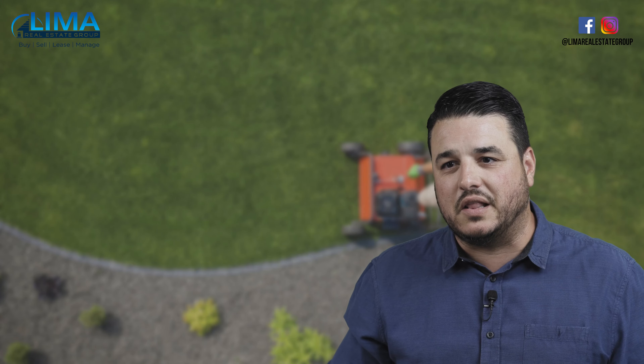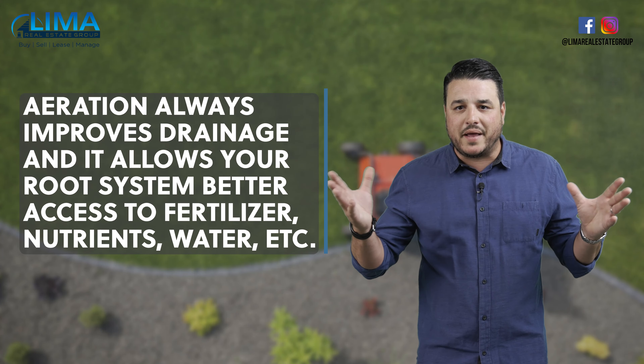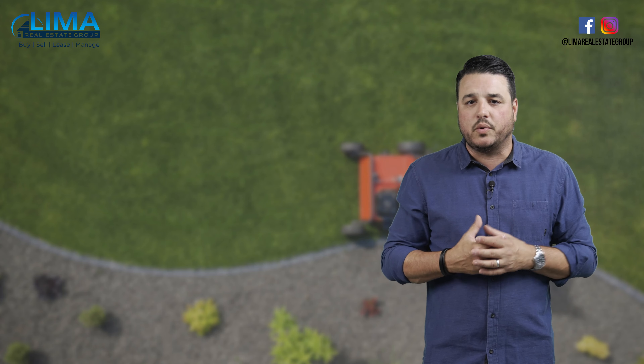You may have seen them — they leave little dirt pellets that kind of look like poop on the lawn. Aeration always improves drainage, and it allows your root system better access to fertilizer and nutrients and water and all that good stuff. It's always good practice to complete annually or to maximize your curb appeal.